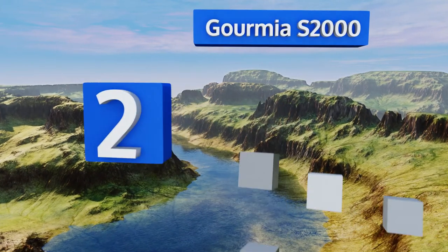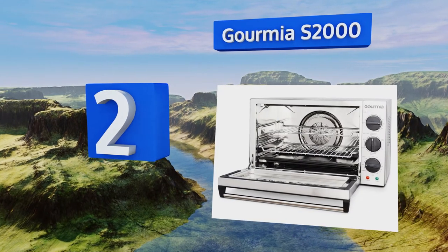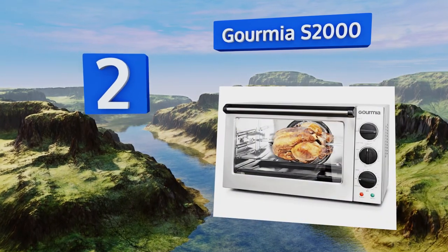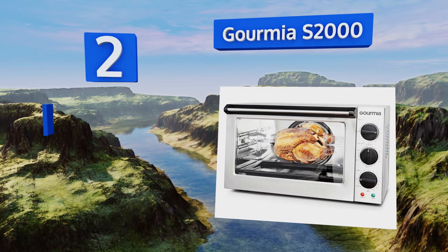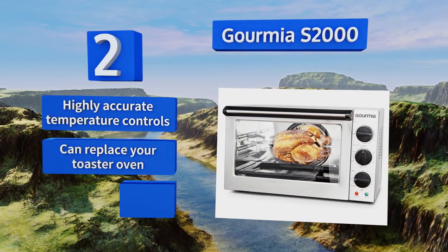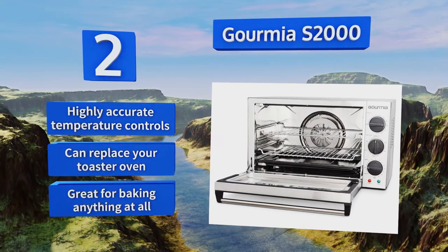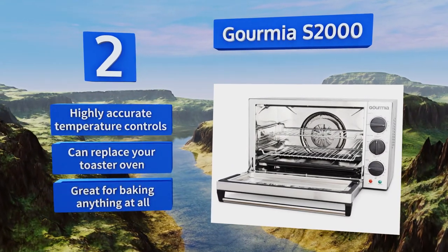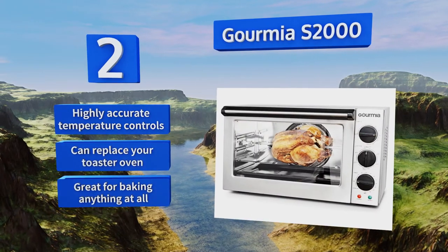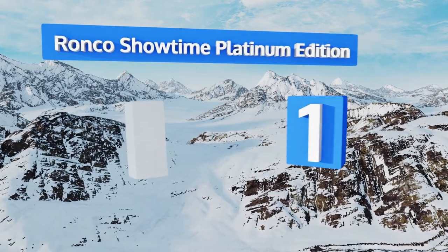At number two, the Gourmia S2000 is a professional-quality appliance that would be right at home in a restaurant. A high-powered convection fan circulates air heated by 1700 watts of power. It has an impressive one-and-a-half cubic feet of volume, enough to hold a bigger bird than most consumer models. It features highly accurate temperature controls, can replace your toaster oven, and is great for baking anything at all.